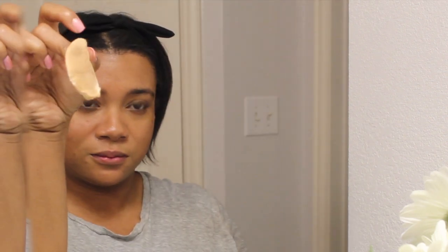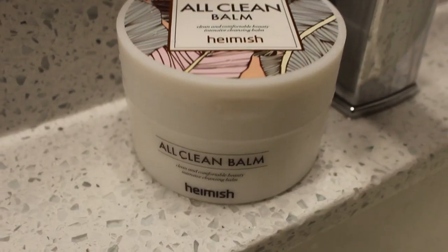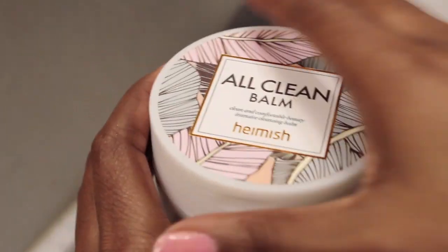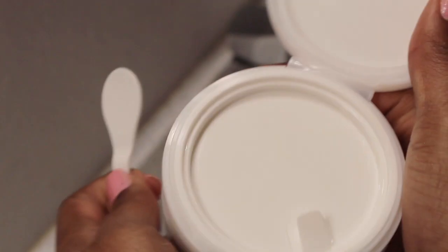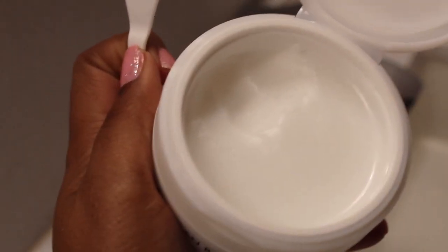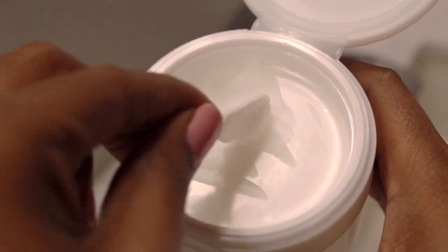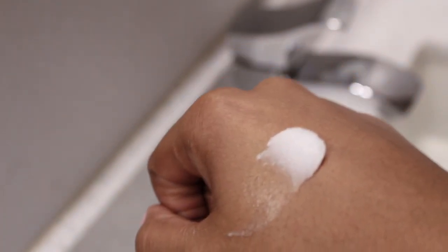For my second step in makeup removal I use the Heimish All Clean Balm — I do use the double cleansing method. I like this because it gets even more makeup off. It is paraben-free and doesn't have an overly scented smell — if anything it smells kind of like a Vicks VapoRub menthol scent. It breaks down into an oil and then once water hits it, it emulsifies into a milk-like substance.